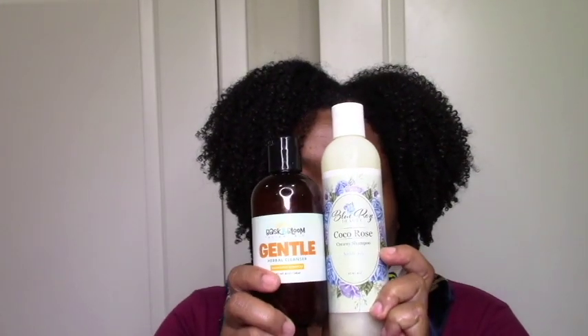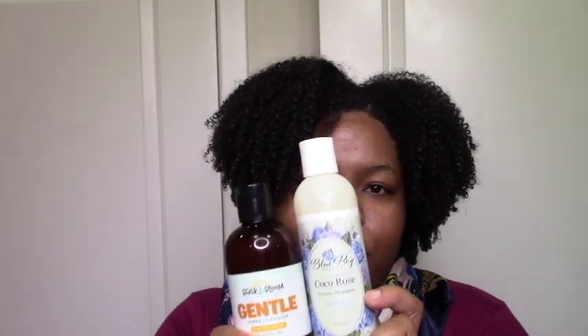You can pretty much detangle with both of them. This one feels almost like a co-wash — it's softening but also cleansing, and this one is super moisturizing. They both do the thing: cleansing, moisturizing, great slip. This one even defines your curls. So either one of these if you're looking for a cleansing, moisturizing shampoo, the ingredients are great.